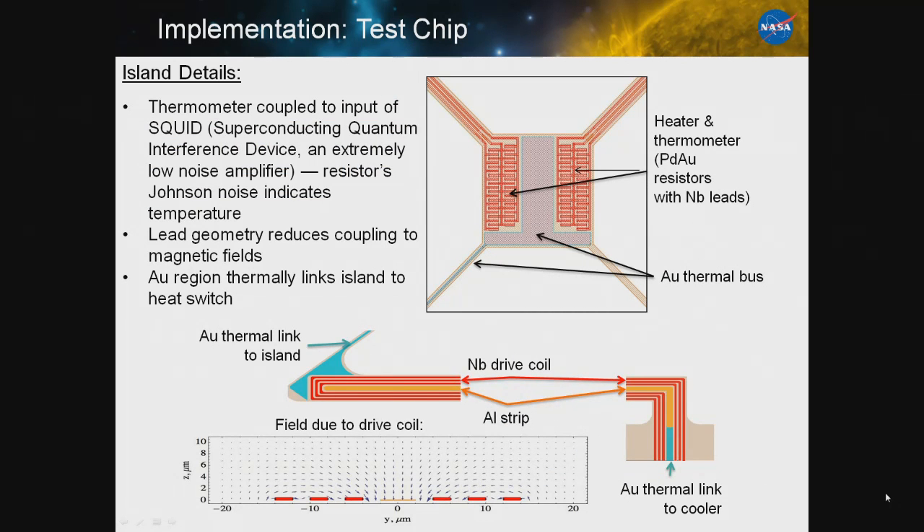The island has two resistors. One of them will hook up to a superconducting quantum interference device — basically just an extremely low noise amplifier — that lets us read the Johnson noise and measure the temperature. It's not the fastest thermometer in the world, but if you have a SQUID available, it's relatively simple and cheap. The island is linked through a thermal path to our heat switch, which is just a strip of aluminum surrounded by a niobium racetrack coil.